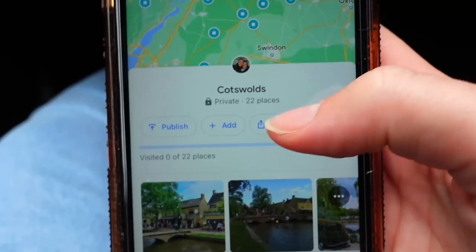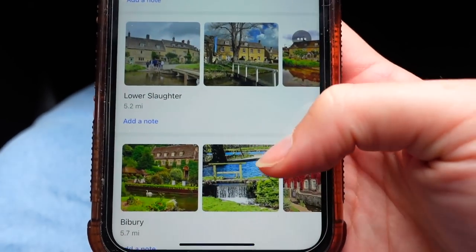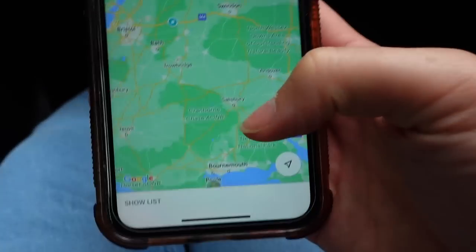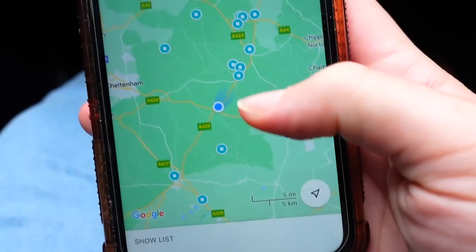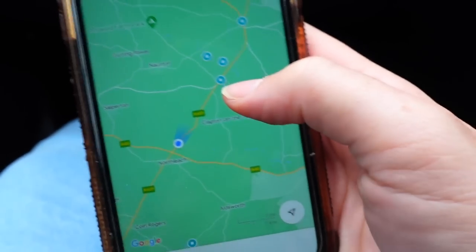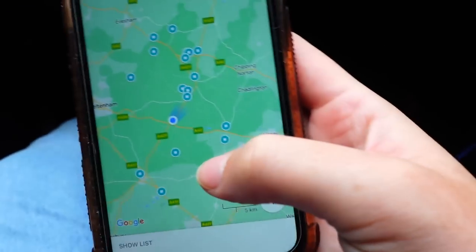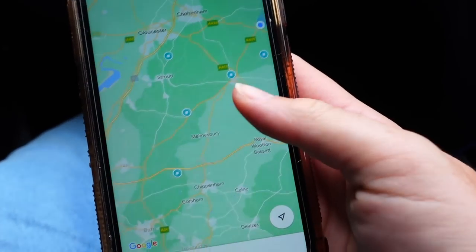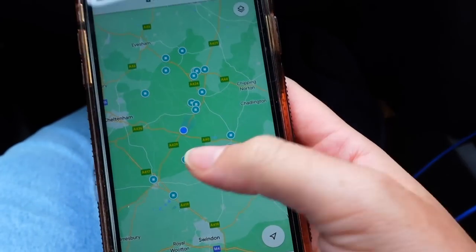On Google Maps I've made a Cotswolds saved map. These are all the places that you all suggested on Instagram, so thank you so much — it's been really helpful. You save all the places and they're all on the map, so you can see where everything is in relation to each other. We're heading to Bourton-on-the-Water, and Upper and Lower Slaughter. It just helps with planning, and I thought it was a really clever, visual way of seeing where everything is.